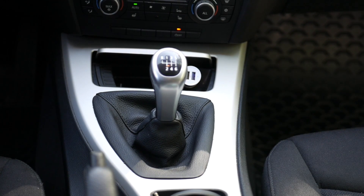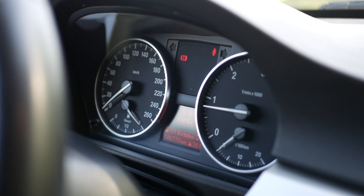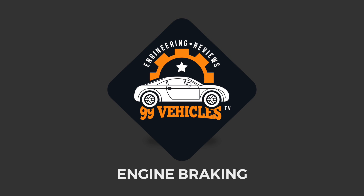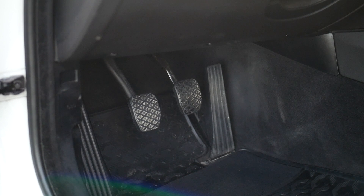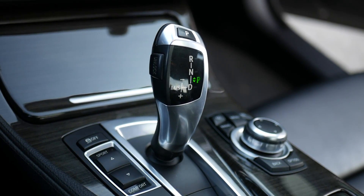Should we use engine braking? This is a common question which I get from most of my followers. The short answer is yes, but in this video I will explain to you why it's so crucial. Engine braking can be used in both manual and automatic cars, but it's more fun to use it in a manual transmission vehicle.